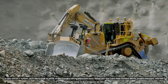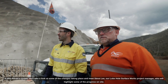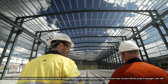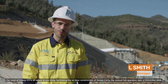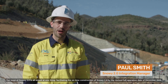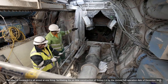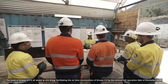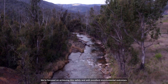In this month's update, we'll take a look at some of the changes taking place and meet Steve Lee, our Lobs Hole Surface Works Project Manager, who will highlight some of the progress on site. The reset of Snowy 2.0 is all aimed at one thing: facilitating the on-time construction of Snowy 2.0 by the revised full operation date of December 2028. We're focused on achieving this safely and with excellent environmental outcomes.